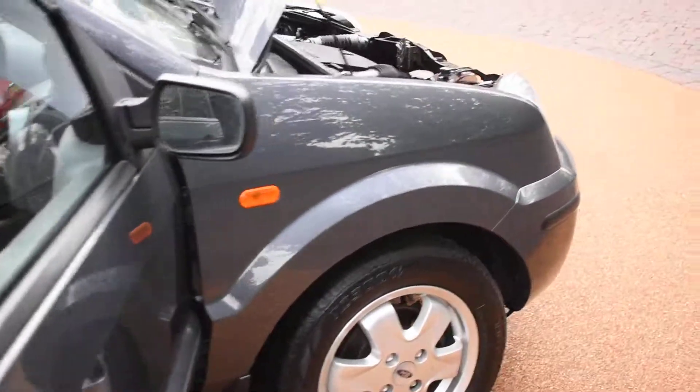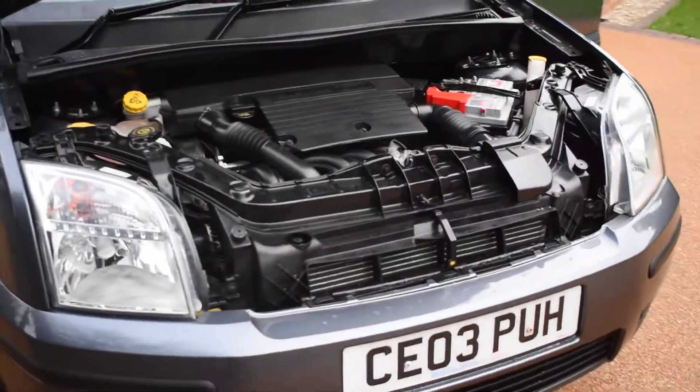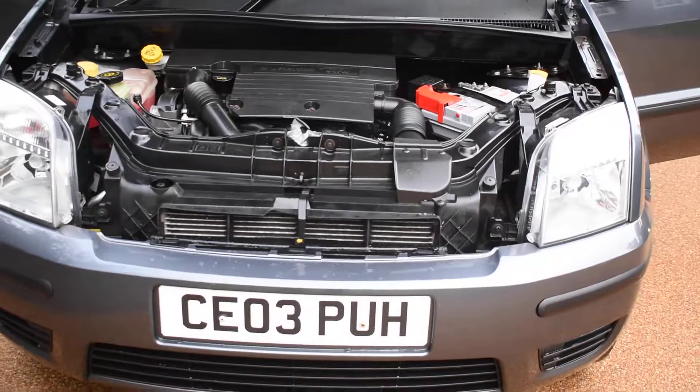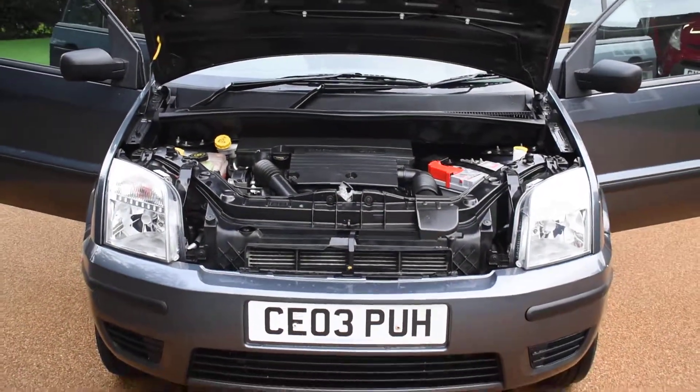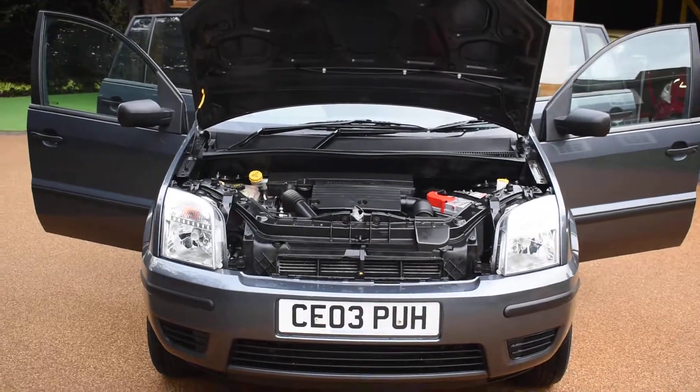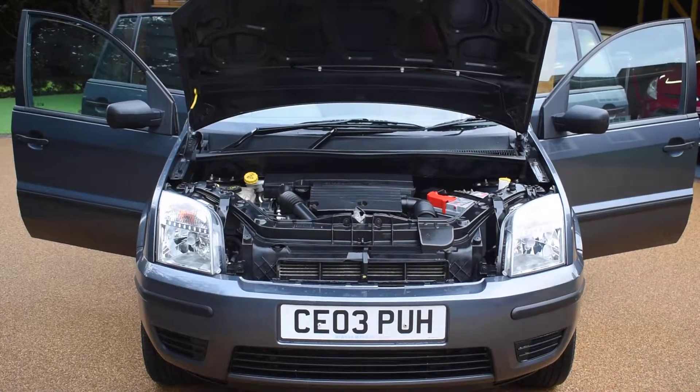She's now running. You can hear the air conditioning kicking in there too, which is all good. So if you'd like to book an appointment to come and view this car, please give us a call on 01702 545915. We'll be pleased to meet you, and thank you very much for watching.